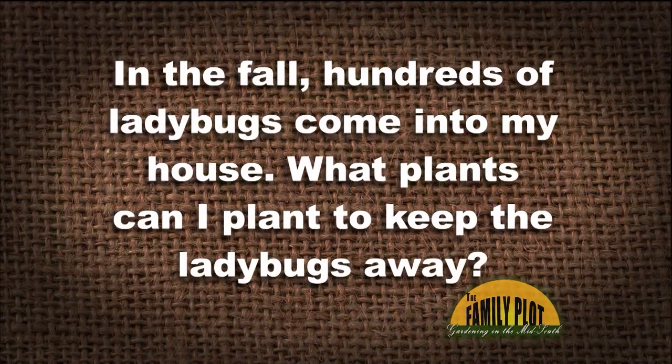I have a situation with ladybugs. In the fall, hundreds of ladybugs come into my house. What plants can I plant to keep the ladybugs away? And this is Mary Ann. So hundreds of ladybugs, but she wants to plant plants that can keep them away.